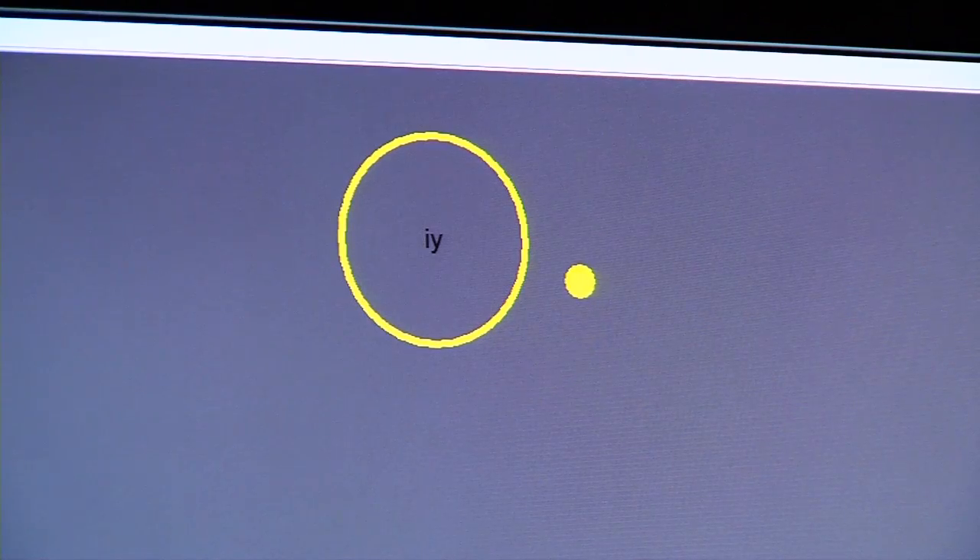We've mapped the 'oo' sound to a left-hand movement, the 'ah' sound to a right-hand movement, and the 'e' sound to a foot movement.